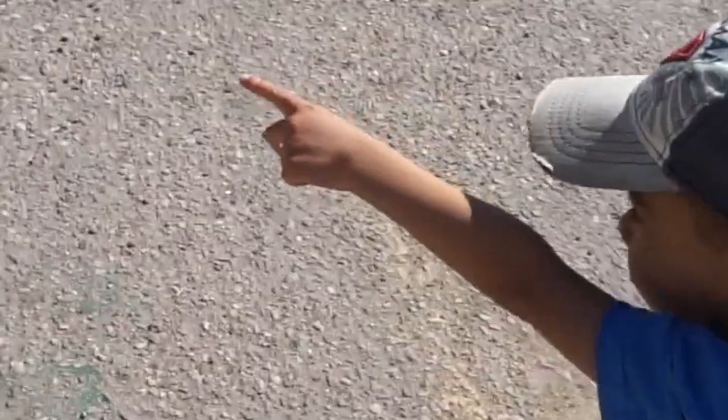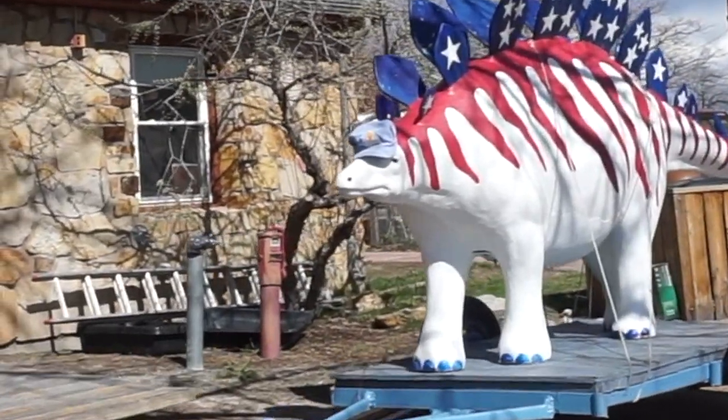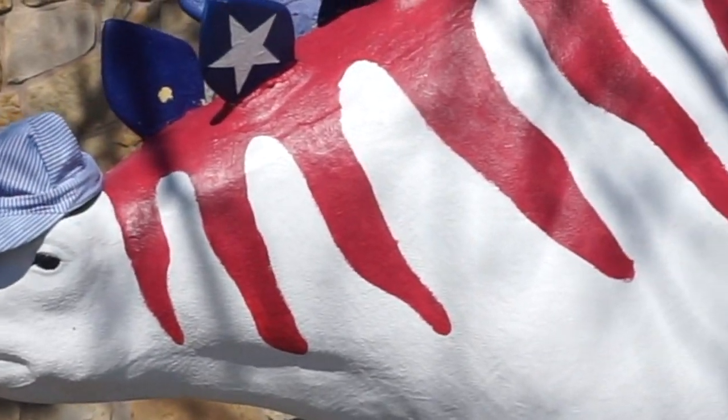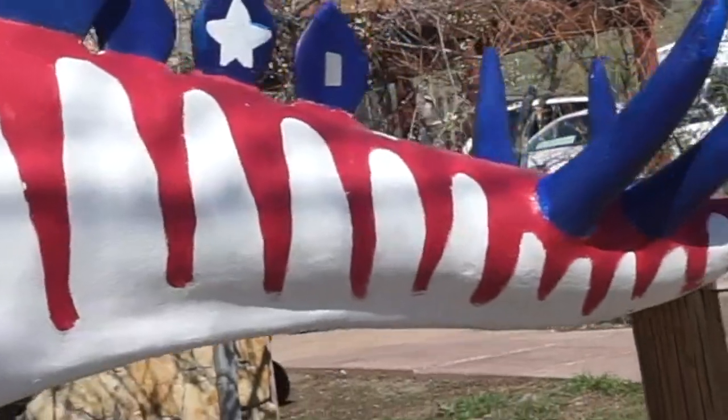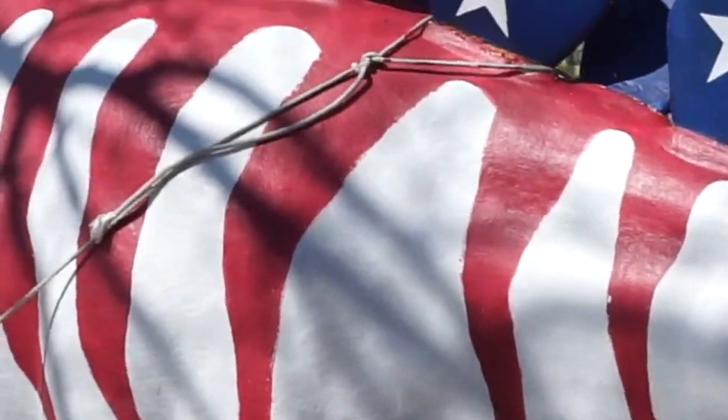I wonder what kind of dinosaurs these are. Let's go check it out on the inside and see what it's like. Oh wow, check this guy out — red, white and blue! This is the Fourth of July of stegosauruses — an independent stegosaurus! He's got his spiky tail and ridges on the back.